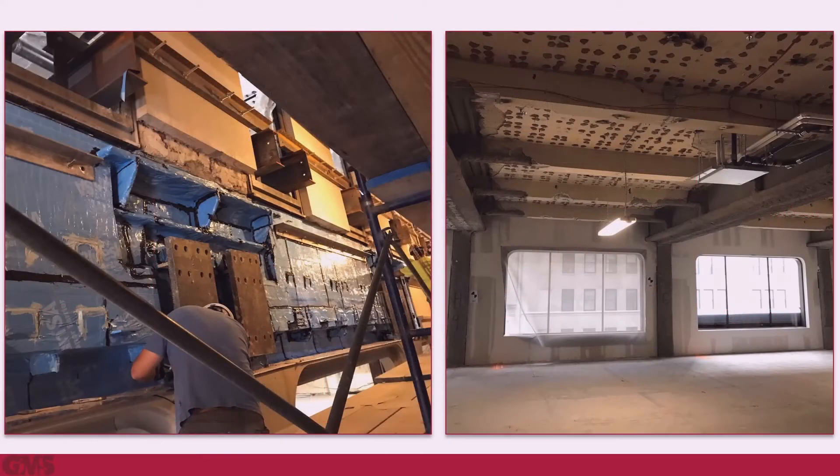The reinforcement of the existing columns and backspan beams took place whenever the building was able to provide access to a particular retail location. Hence, the reinforcement of some locations occurred prior to the start of others.